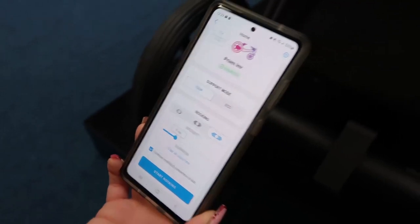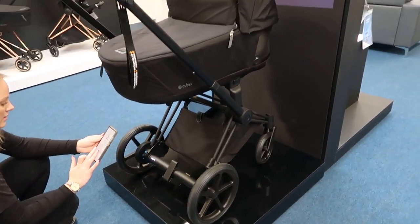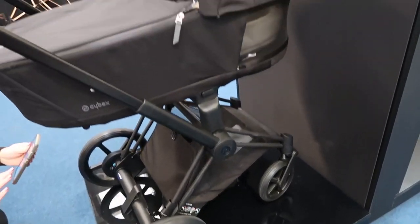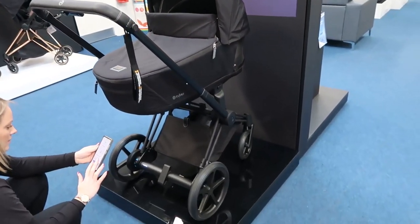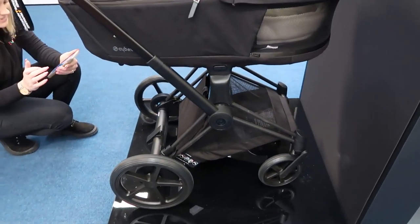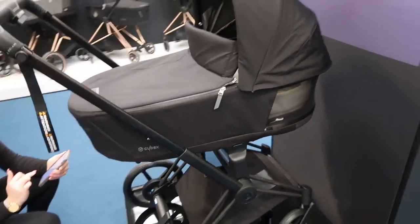The front wheels are now locked, the brake is on, and then you just start it. Such an amazing pram!